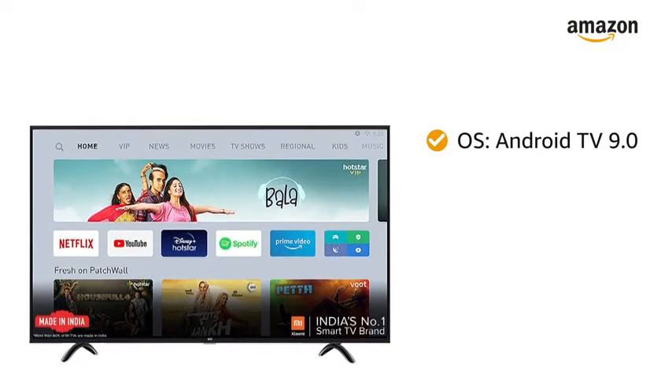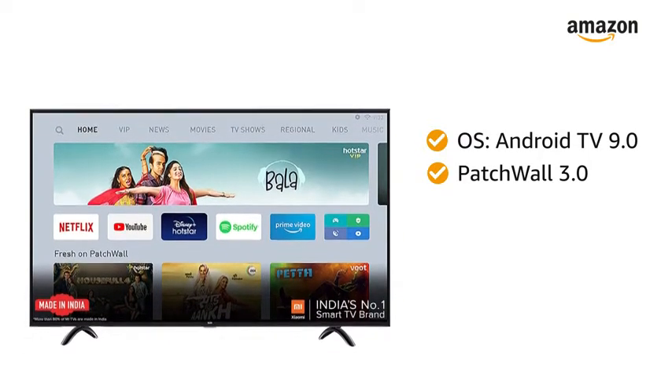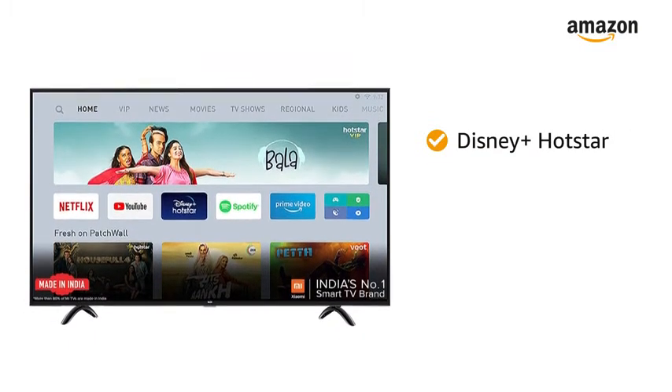Powered by Android TV 9.0 operating system and PatchVault 3.0, this TV supports Netflix, Prime Video, Disney Plus, Hotstar and more.